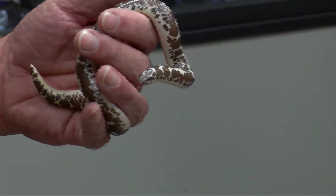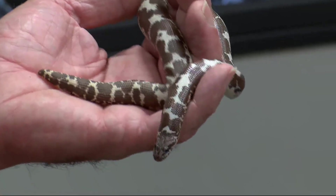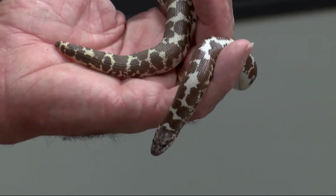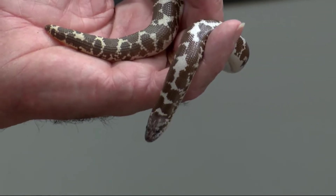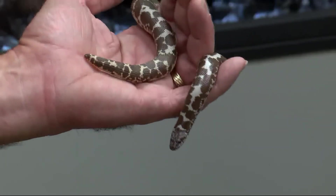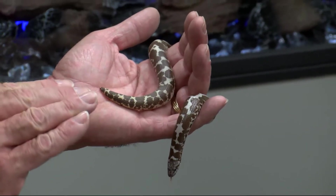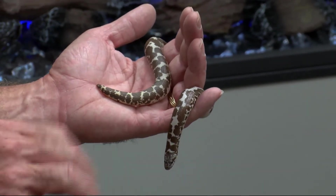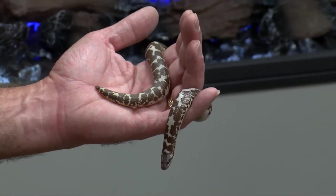His head is maybe almost a half inch wide, maybe three-eighths of an inch wide, and so something that's three times as big as that — maybe an inch wide — he can actually eat. They can really eat something a lot bigger than their head. He's just waiting on the top, just underneath the sand, and that's where they burrow down to stay cool.